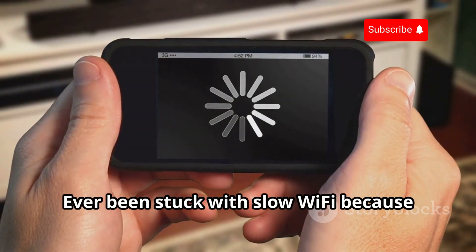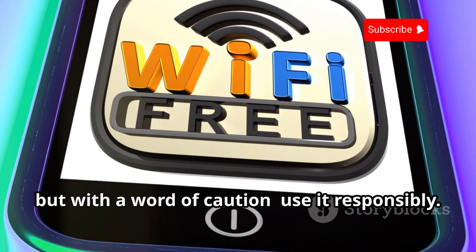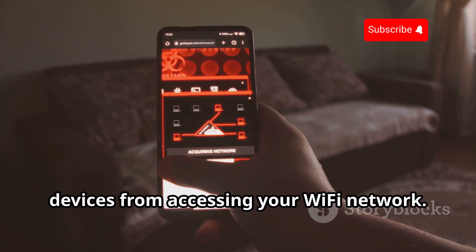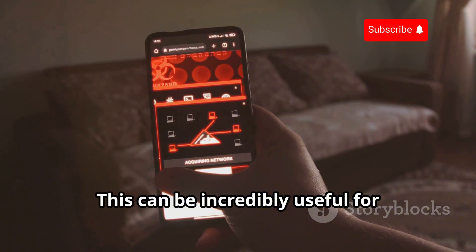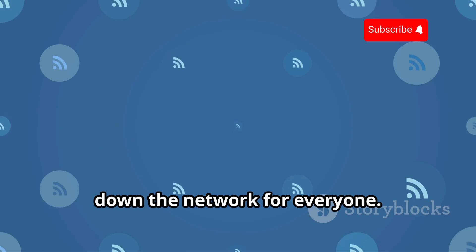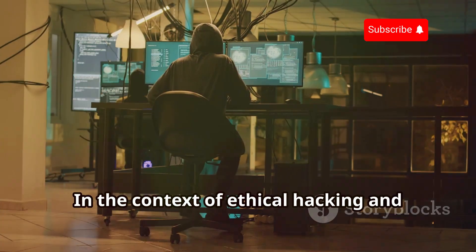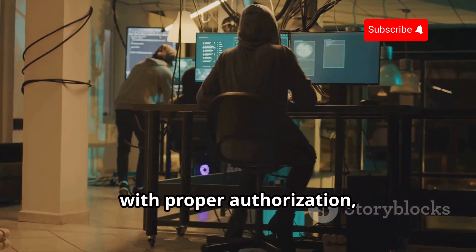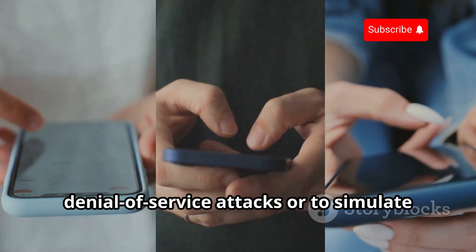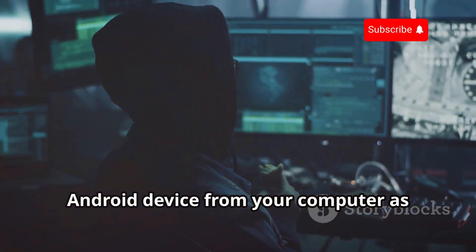Ever been stuck with slow Wi-Fi because someone's hogging all the bandwidth? Wi-Fi Kill is here to save the day, but with a word of caution — use it responsibly. Wi-Fi Kill allows you to selectively block devices from accessing your Wi-Fi network, which can be incredibly useful for prioritizing your own devices or preventing bandwidth hogs from slowing down the network for everyone. In the context of ethical hacking and with proper authorization, Wi-Fi Kill can be used to test the resilience of a network to denial of service attacks or to simulate scenarios where certain devices need to be isolated.